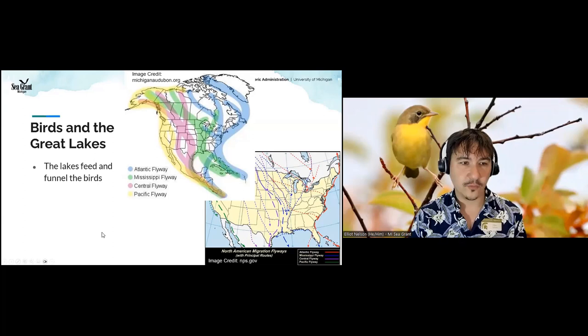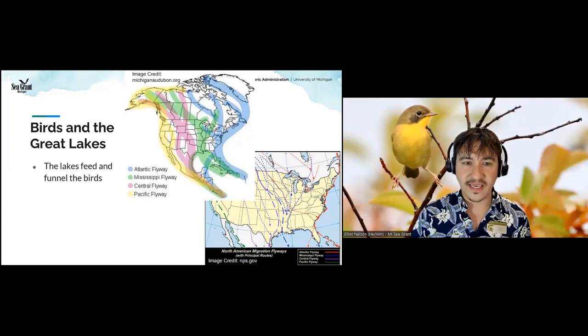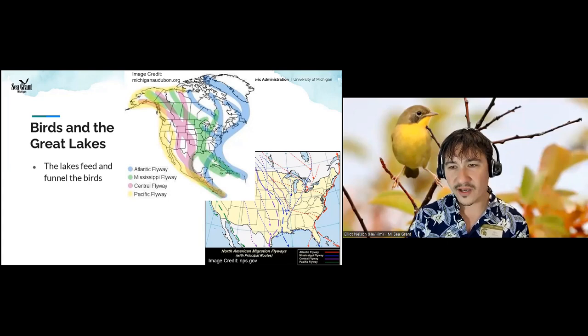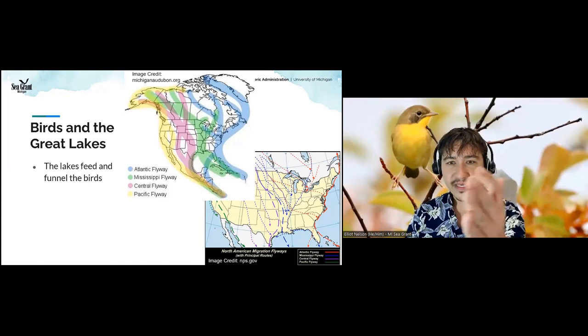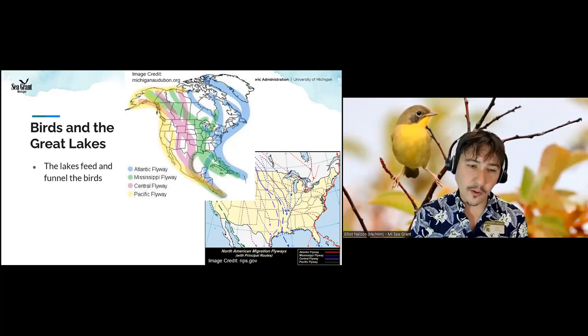Let's talk about migration and why it matters here in the Great Lakes. We are at the intersection of many flyways. A flyway is essentially a place that birds tend to generally fly through. Birds — particularly songbirds and raptors — don't really like to fly over water, so when they get to the Great Lakes, it funnels them along the shorelines. You get really high concentrations of fall migrants at places like Whitefish Point, Point Pelee, Magee Marsh, and Lake Erie Metro Park.